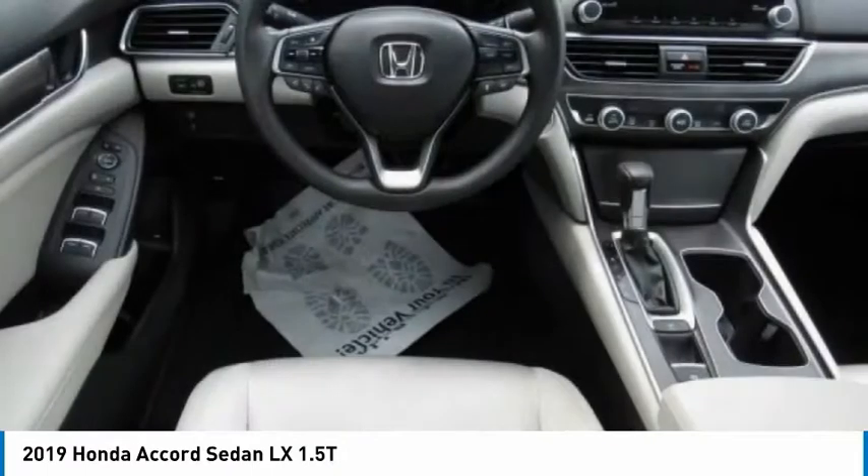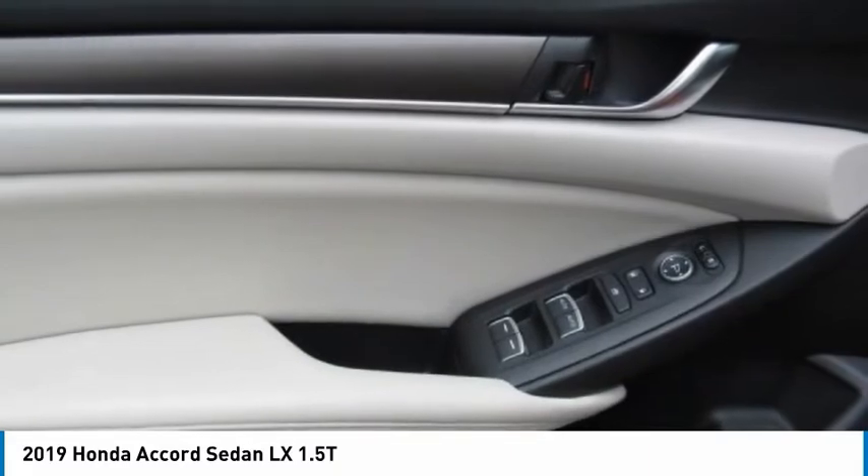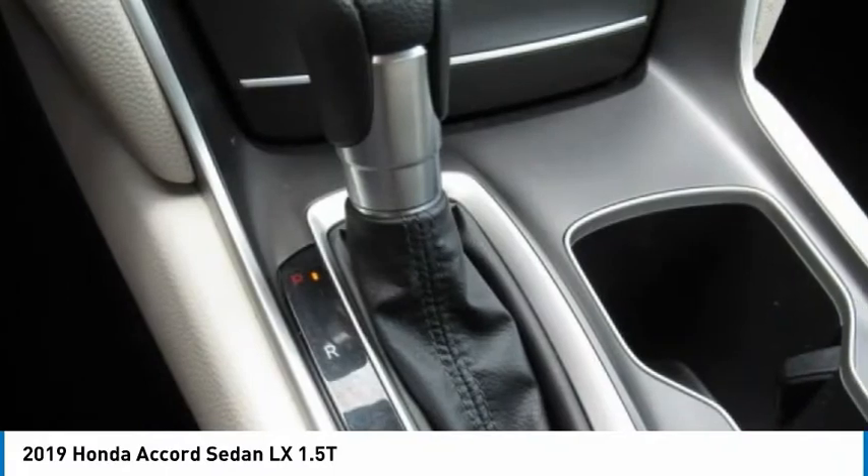Front and rear performance tires. If affordable style and reliability are what you're looking for, this vehicle couldn't be more perfect. Drive it today.